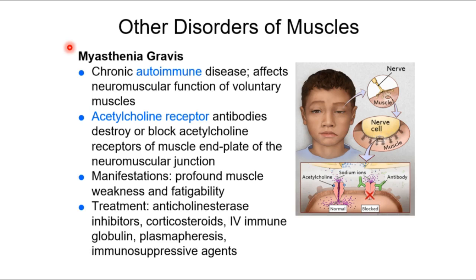Myasthenia gravis results in profound muscle weakness and fatigability. This droopy eyelid, called ptosis, is a sign of it. It gets worse with exercise and better with rest. Regarding Bell's palsy — that's a palsy of cranial nerve 7, which can happen for various reasons: inflammatory, a simple nerve impingement, or most commonly viral. It's a somewhat separate issue from myasthenia gravis.